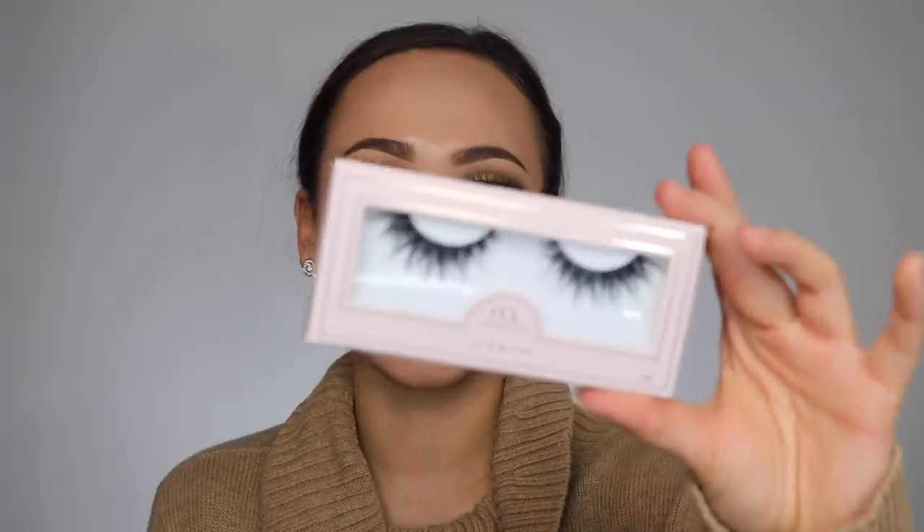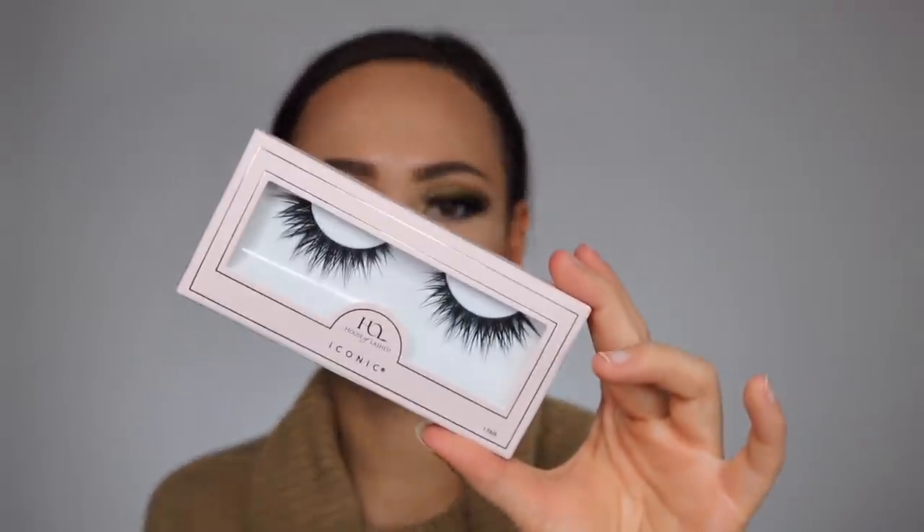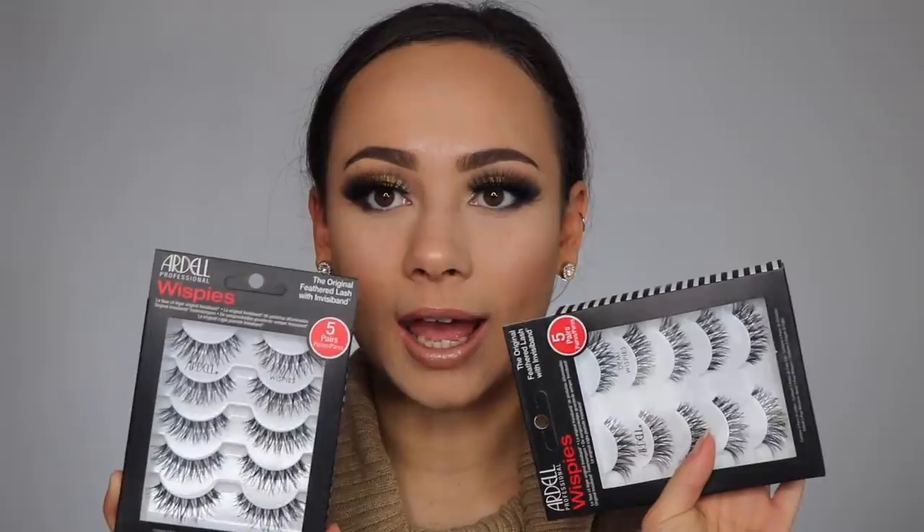I got a lot of lashes. The first one is the House of Lashes Iconic — these are like an oldie, back in the day everybody loved them and I feel like I missed out. Looking at them, I'm not sure how I feel — I'll have to see them on. I also picked up just a pack of Ardell Demi Wispies and regular Wispies for my makeup kit — for doing other people's makeup.